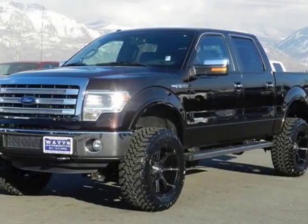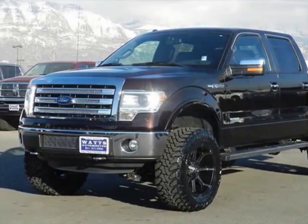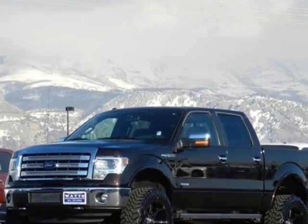Look at this 2013 Ford F-150. For your protection, a warranty is available for this vehicle.